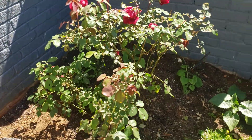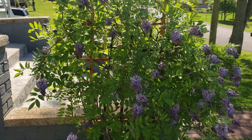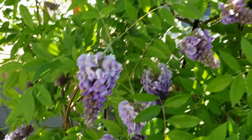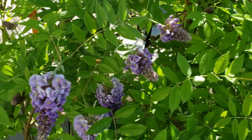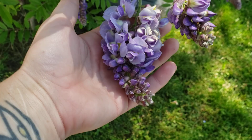This is the rosebush, and look at the wisteria — it is looking so gorgeous! They're all blooming and they smell amazing.